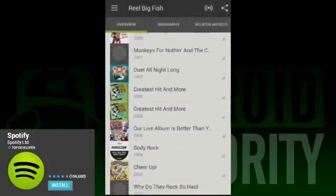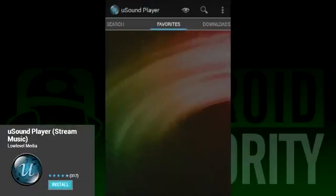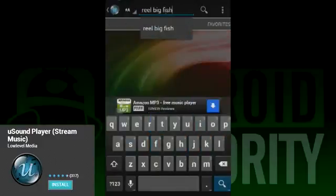For 10 bucks a month, it's one of the best streaming services out there. You Sound Player is a different kind of streaming music player. Instead of relying on automatically created playlists, You Sound lets users search and play songs individually.